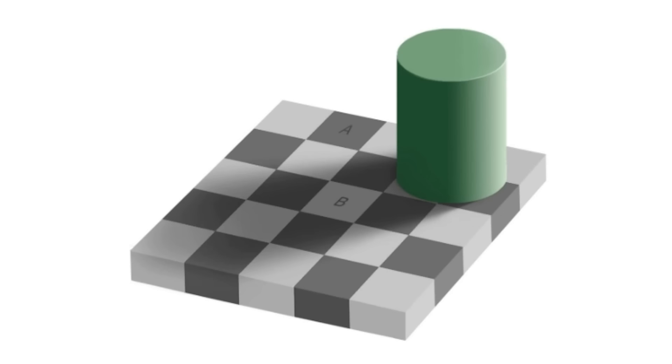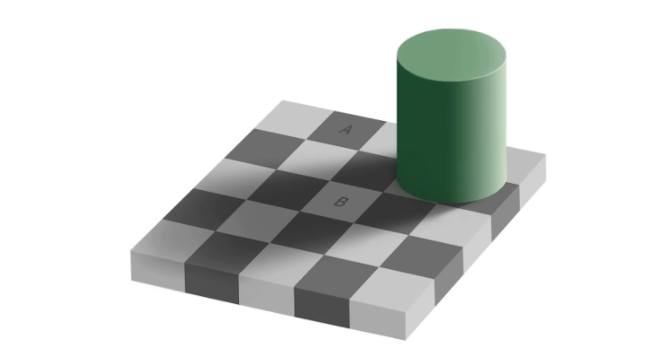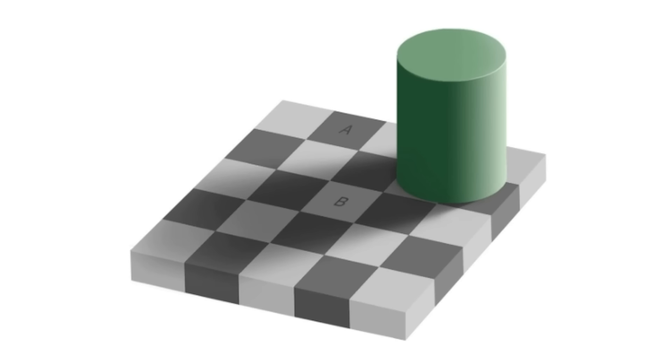You, like most people, probably said that A was the darker square. The actual answer, though, is that they're both the exact same shade of grey. Because you know there's a white square where B is, your brain has eliminated some of the effects of the shadow to show you how it expects things to look if the green cylinder wasn't there.